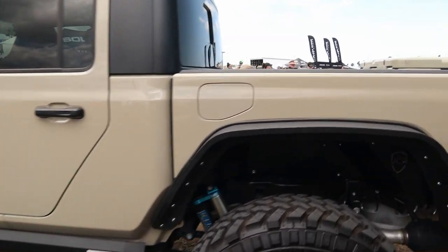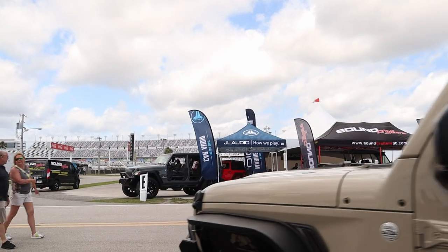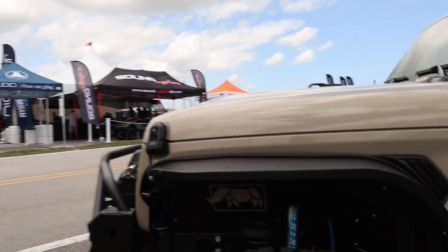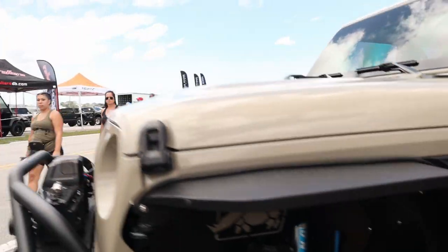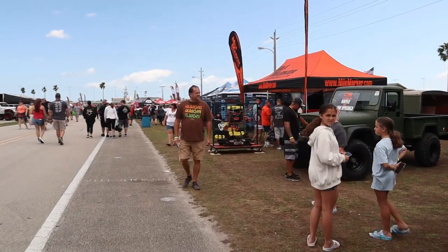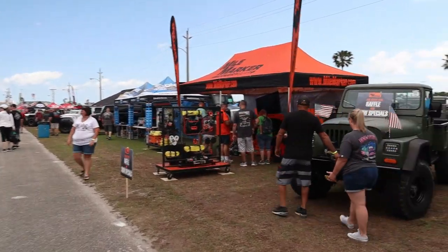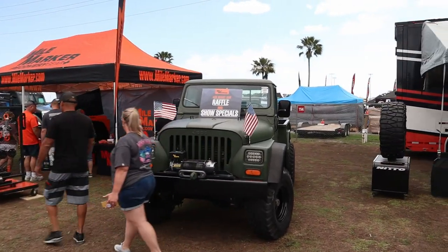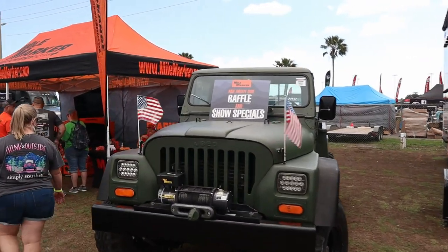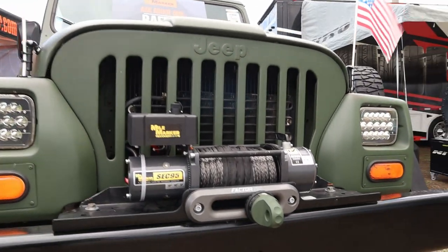Here's another JT in the sandstorm color — I think that's what it's called, like a coffee creamer beige. It's on 40s with a PowerStep XL and a Yeti cooler in the back. Doesn't look like it goes off-road, but it's got King shocks. That's slick. Then here we go — a CJ-10. Most people here probably don't even know what this Jeep is. It's got a Mile Marker winch on the front, Factor 55 Fairlead, LED headlights.